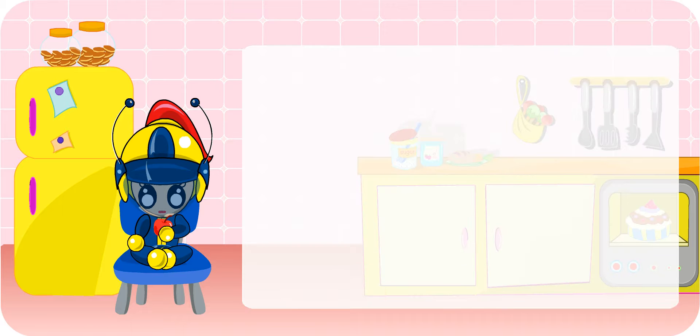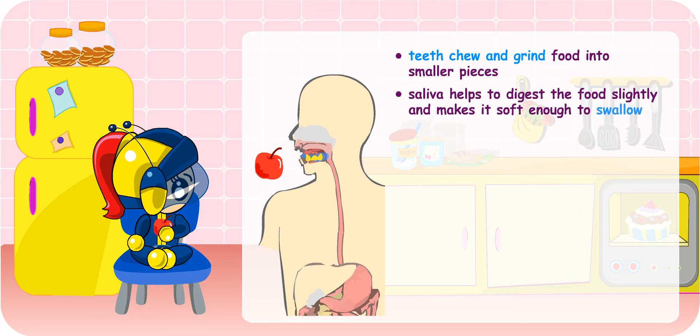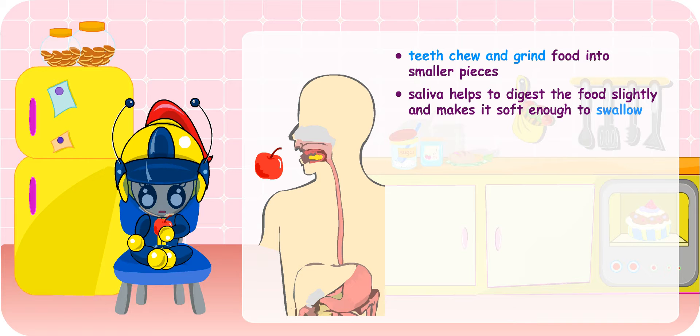When the food enters your mouth, your teeth will chew and grind the food into smaller pieces. Your saliva helps to digest the food slightly and makes it soft enough for you to swallow. Oh, I did not know that digestion can start in the mouth.